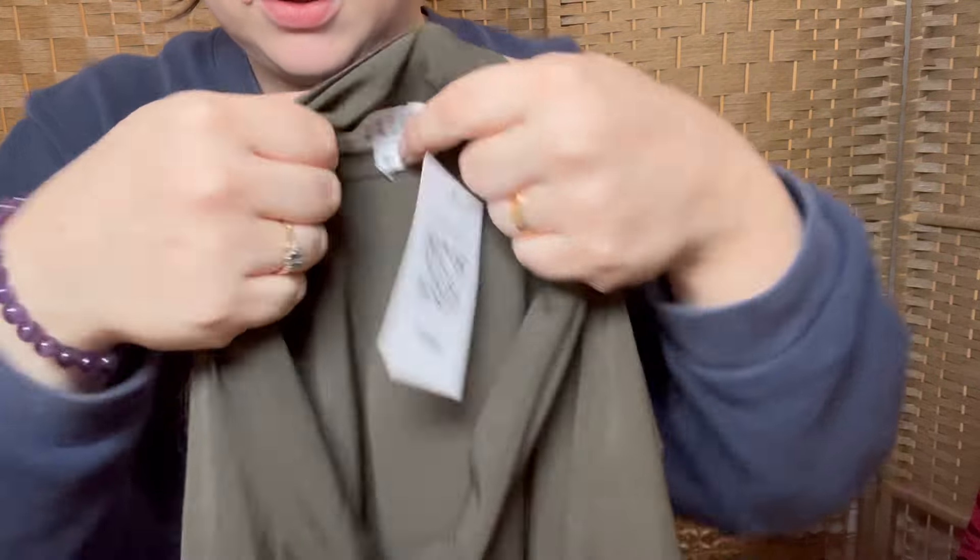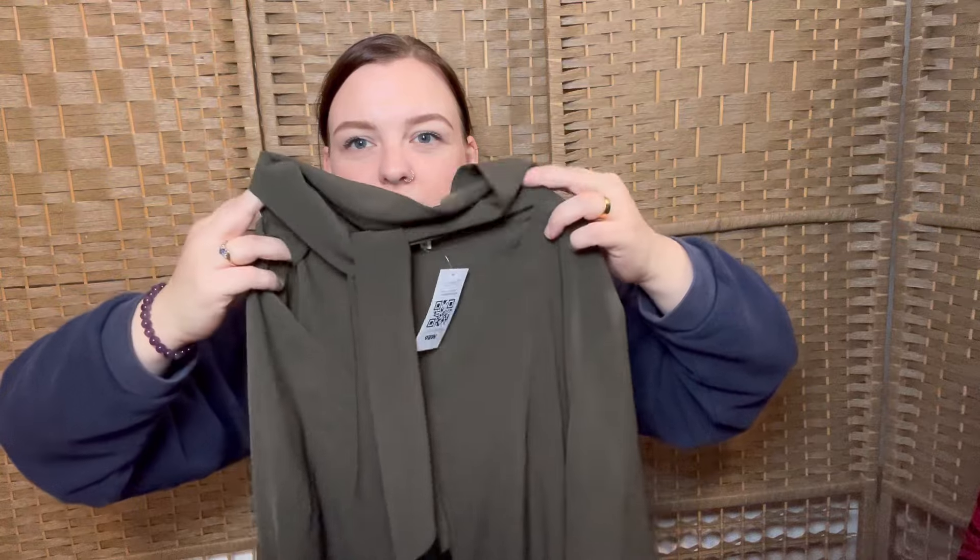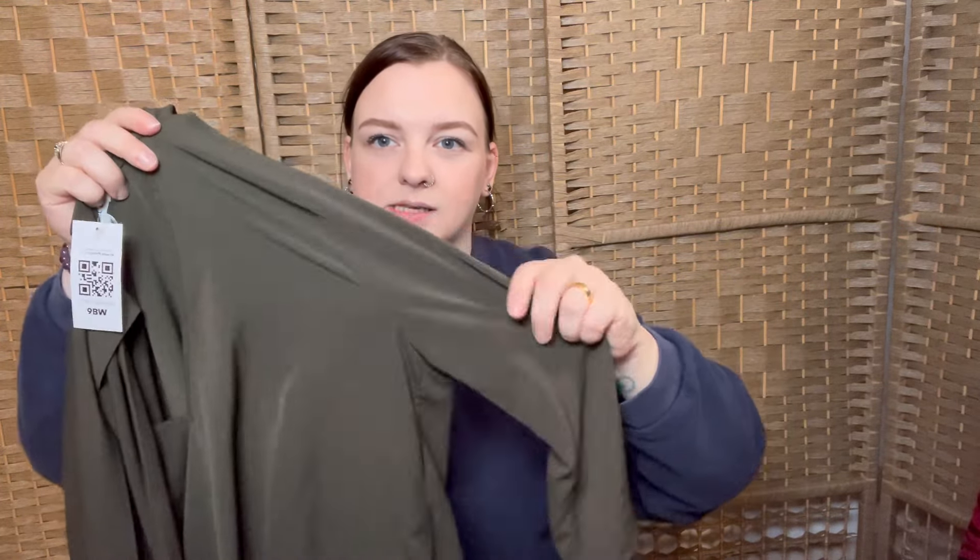I never ever find this brand — it's a Claudie (apologies if I'm mispronouncing it), size 40. It's a really nice khaki green blouse with a tie neck and a cut-out, three-quarter sleeve. It feels like silk — but no, it's 100% polyester. I told you I can't tell what something is just by feeling it.